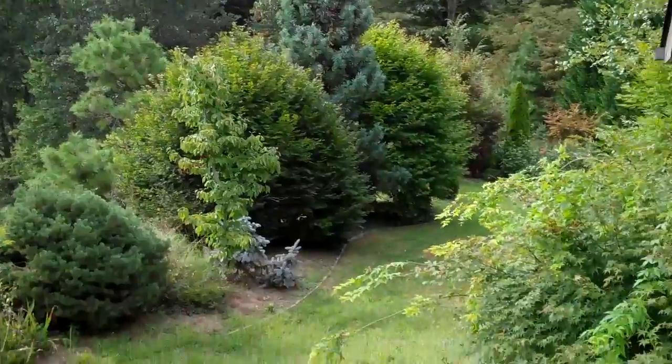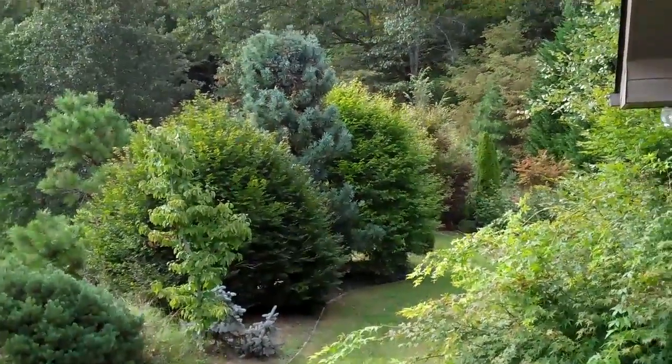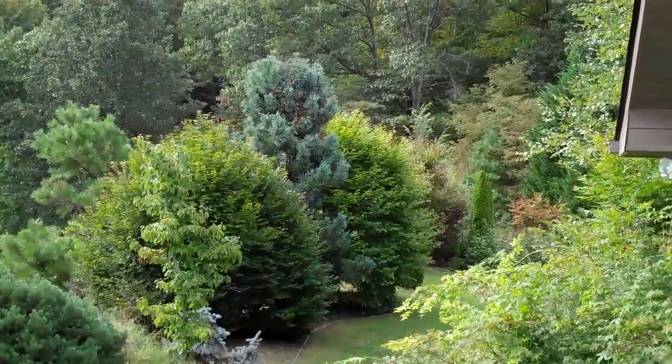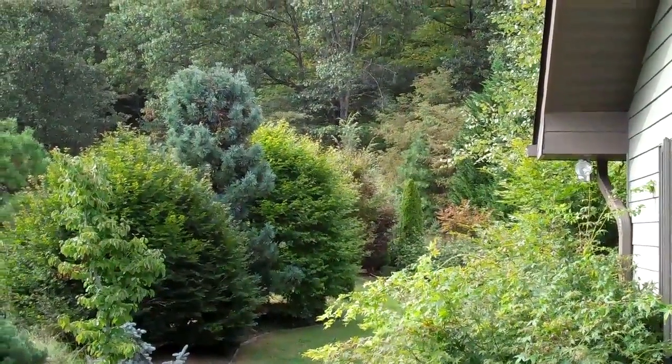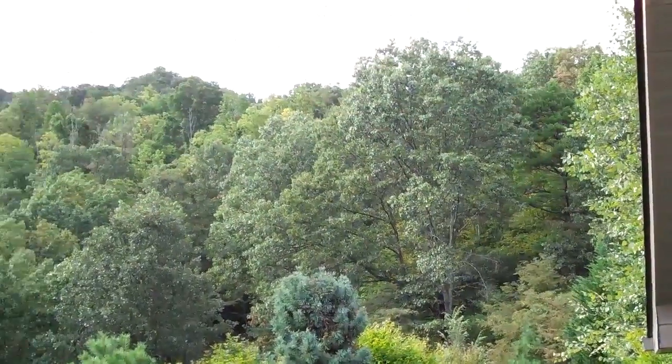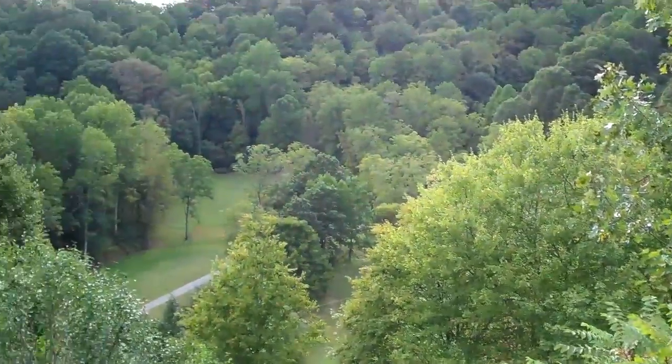What about running around this side of the house — is there anything running down here, or where does it run around the back? It runs around the other side of the house, and then the acreage drops off the side. But the main part of it is on this side. That's very helpful, thank you.